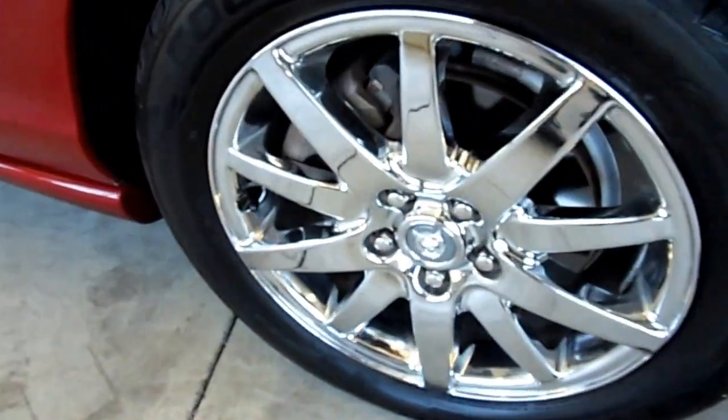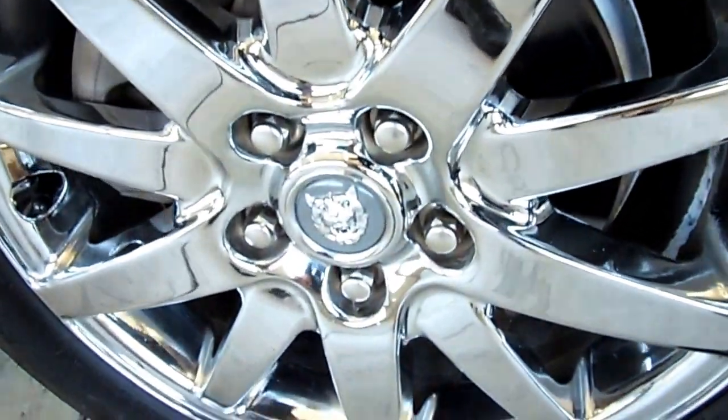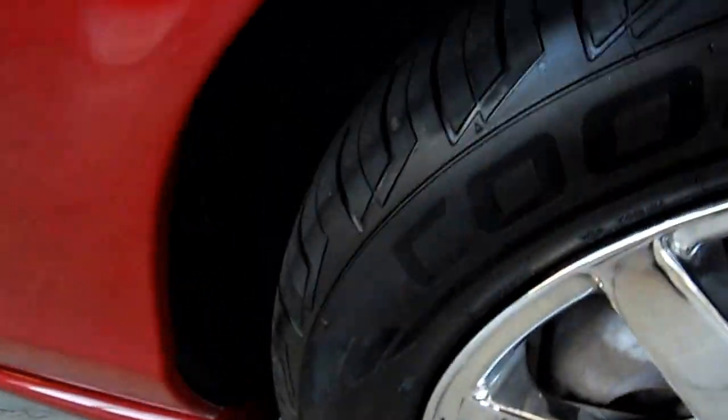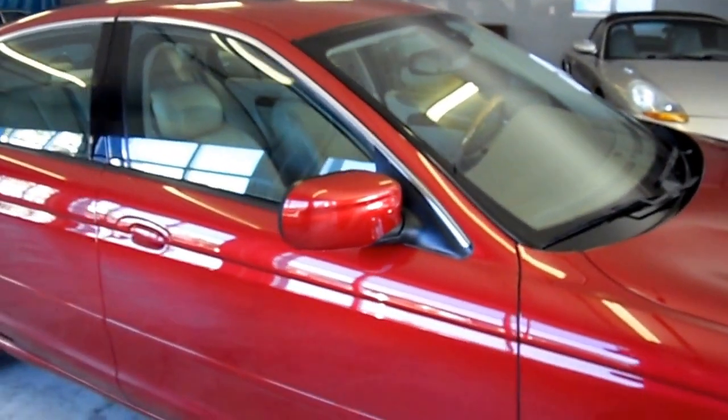These are just beautiful wheels all the way around. They're in very nice shape and these are brand new tires we just had installed. These are Coopers and they are very quiet and smooth, which is exactly what you want for this kind of car.